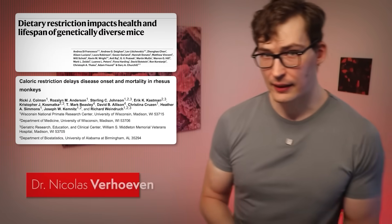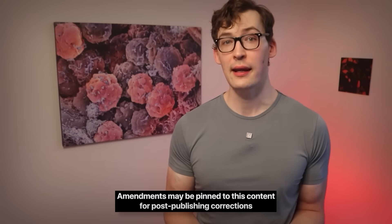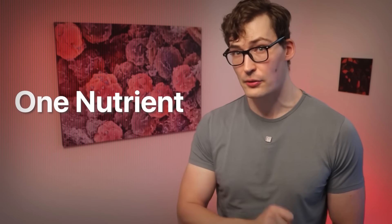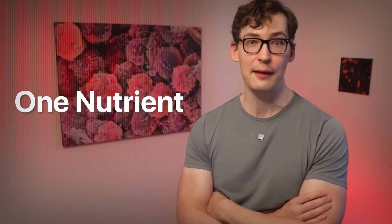We've known for quite some time that fasting and calorie restriction as a whole extends lifespan. While most of the studies are done in non-humans, we have data at least indicating that this is also true for humans. But recently it's been shown that a single nutrient actually mimics fasting and long-term calorie restriction without even needing to restrict calories.